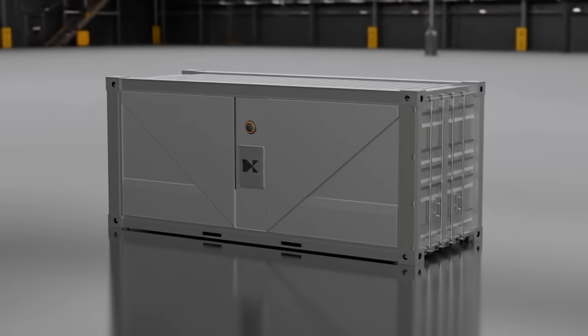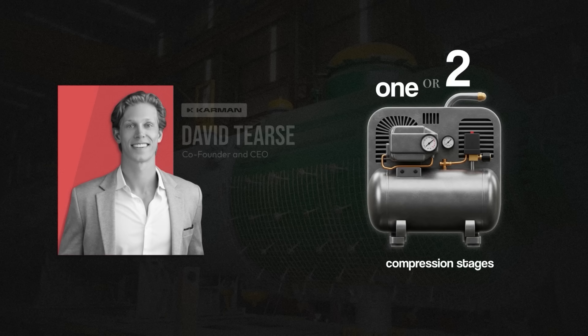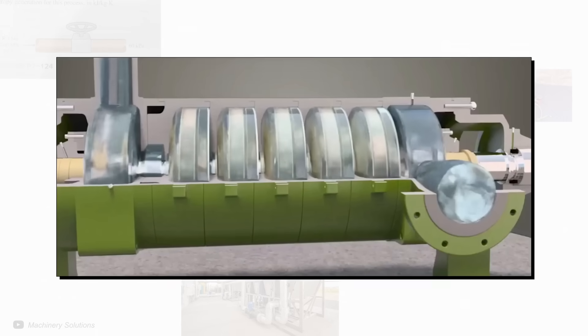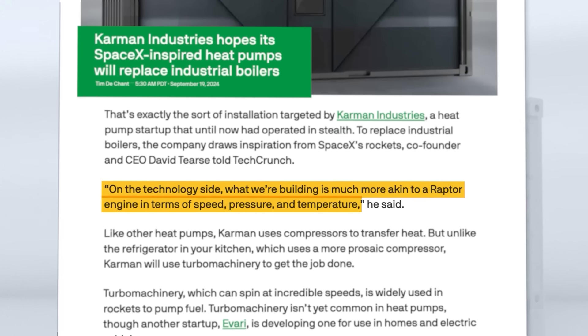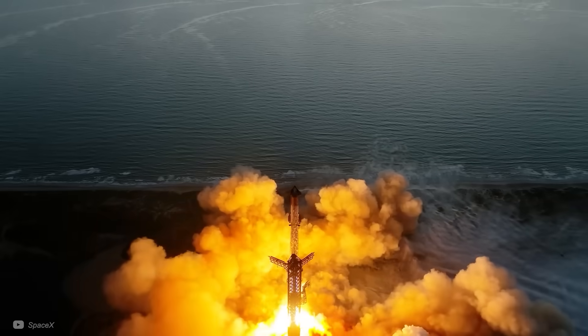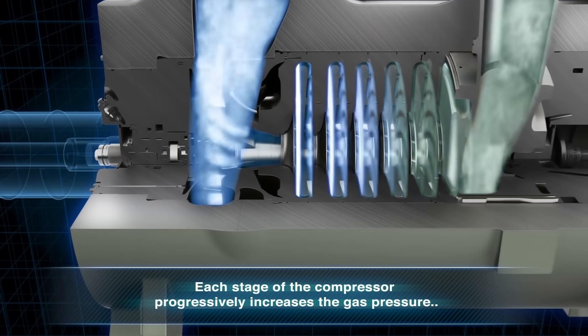In the heart of Carman's Thermal-01 is a high-speed compressor. According to co-founder David Terse, this means it needs just one or two compression stages, compared to the multiple required by competing systems. He says it's akin to the SpaceX Raptor engine in terms of speed, pressure, and temperature — though I would say this sounds a bit like a metaphor, as the Raptor engine deals with much more extreme conditions. It's interesting that they're aiming for one or two stages, as having more stages is generally more efficient because it allows small compression steps rather than one large, inefficient jump.